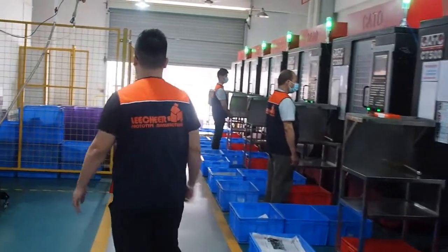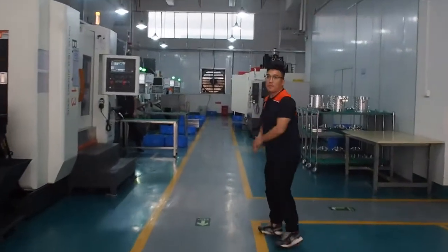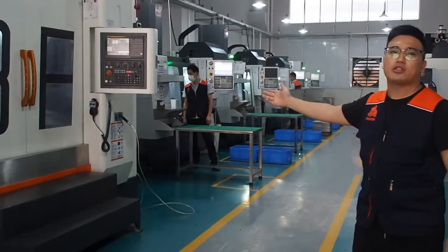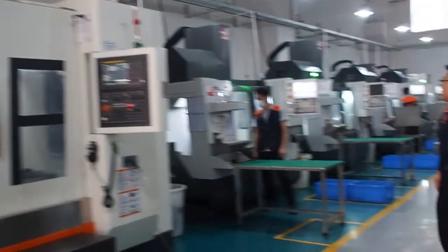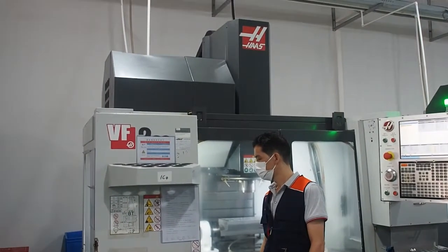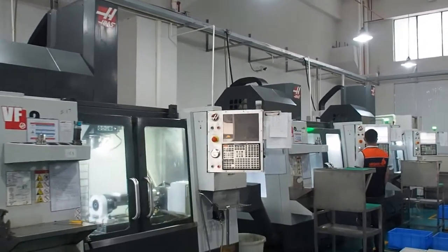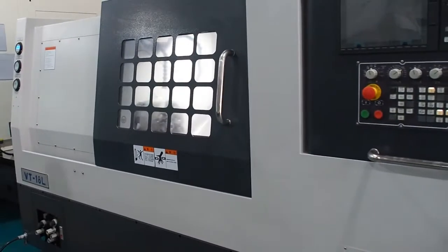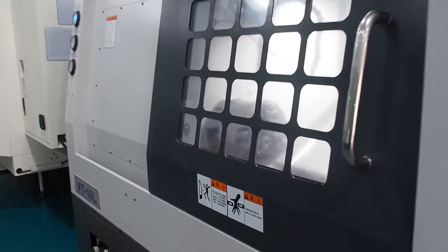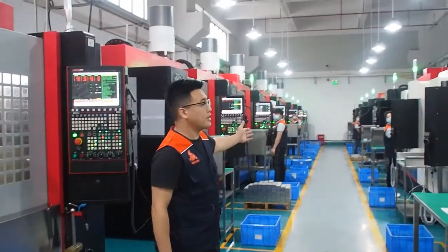This is the slow SS CNC machine. We do not introduce the surface treatment section because of the confidentiality issues of the motor's appearance. There are 21 CNC machines on the 1st floor. There are 4 American Plus CNC machines. There are 16 CNC machines here.